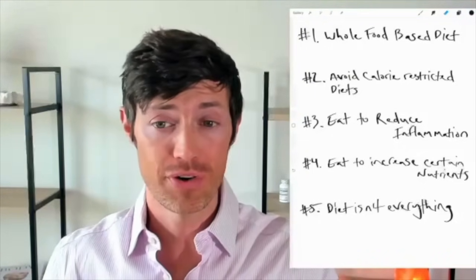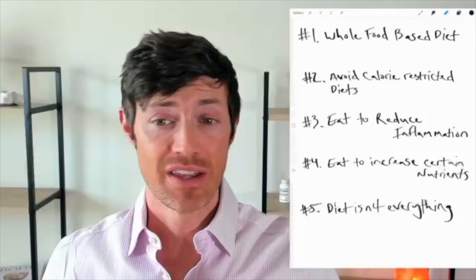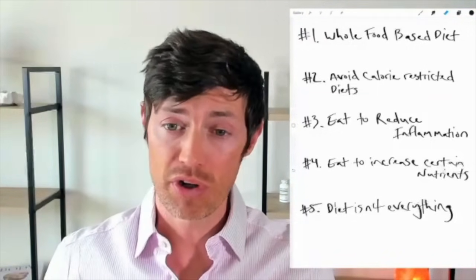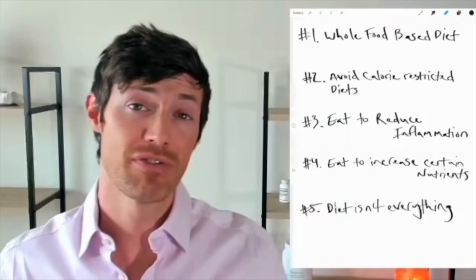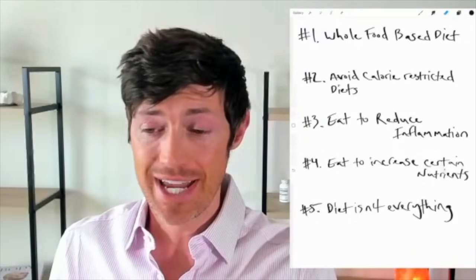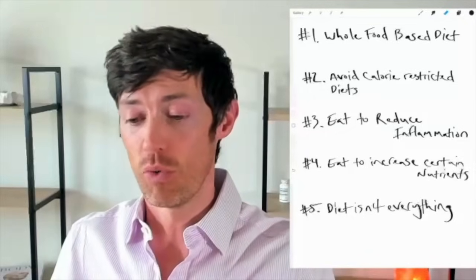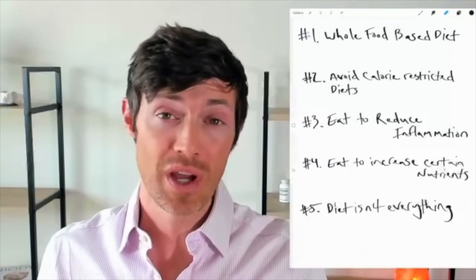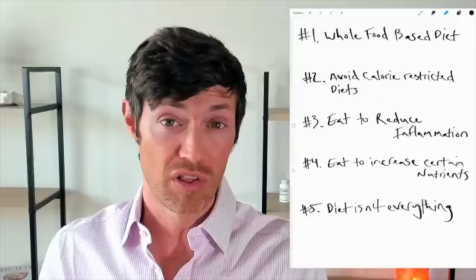The diets I recommend are: Whole30, the Elimination Diet, Keto or Carnivore, Paleo, AIP or Autoimmune Protocol Diet, and the Gluten-Free, Dairy-Free, and Soy-Free Diet. I've seen success with any of these. It's not a matter of one being better than another — it's about figuring out what works best for you and what you can maintain with long-term consistency.